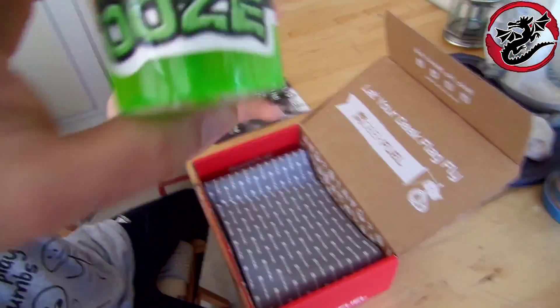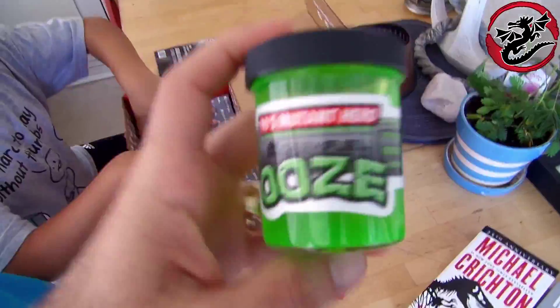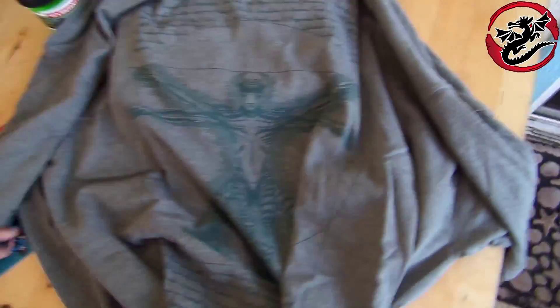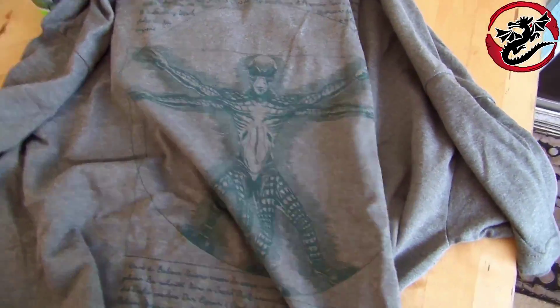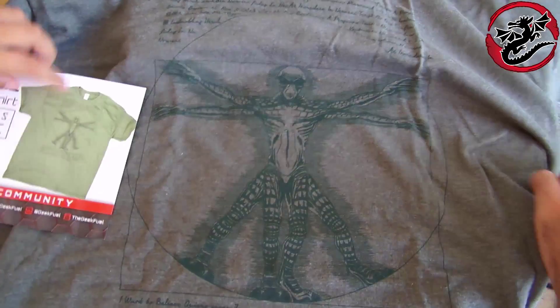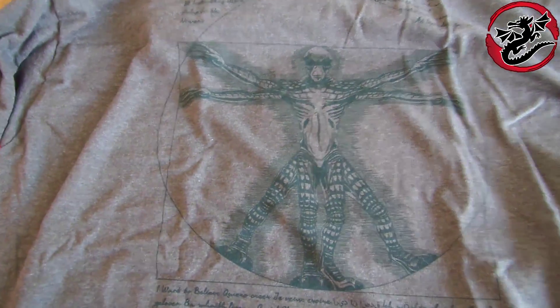Then it comes with this t-shirt. Look at this — we got some ooze. Let's see what's on this t-shirt. It's an alien done in the style of Leonardo da Vinci. It's a cool-looking shirt. What's the key for, Dad? It's a good key — just a cool design.